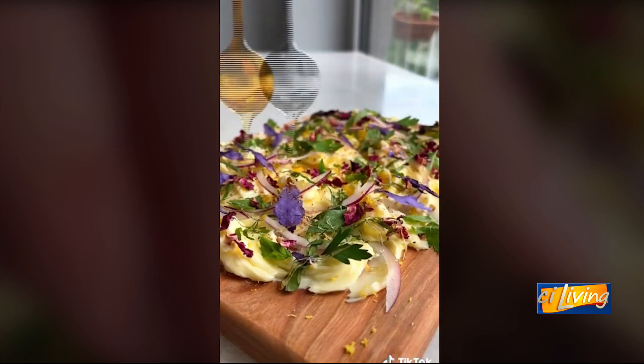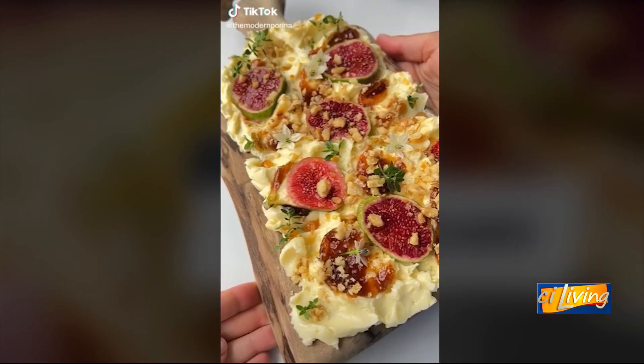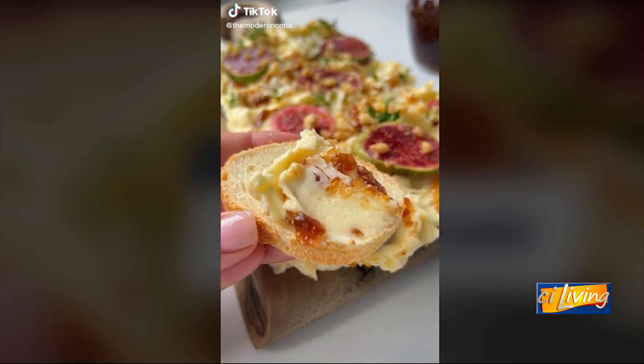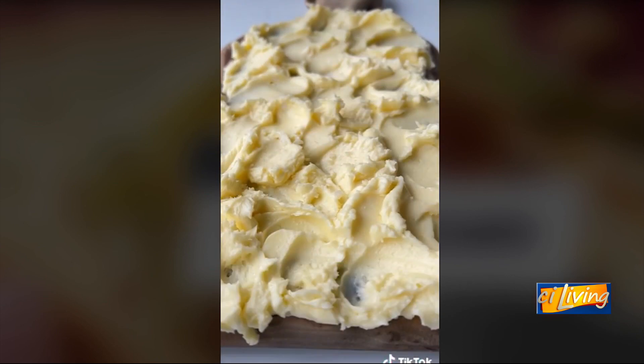She's even putting some honey on there — hot honey. And then you just take your bread and you dip it. What are those round things? I think they're figs.